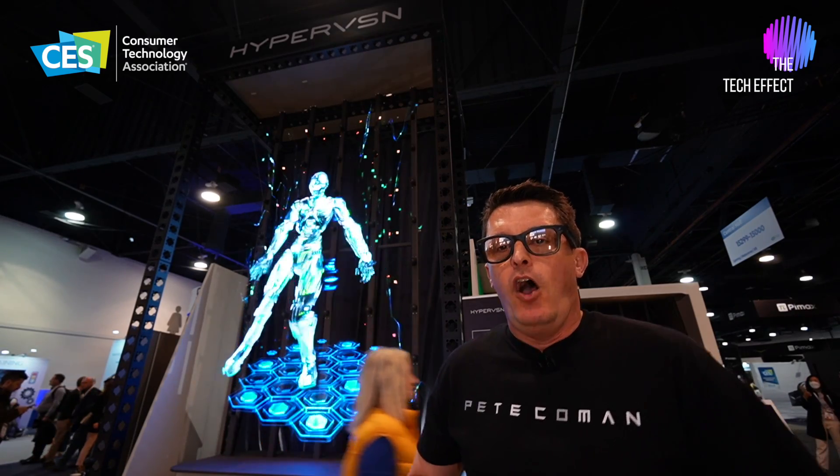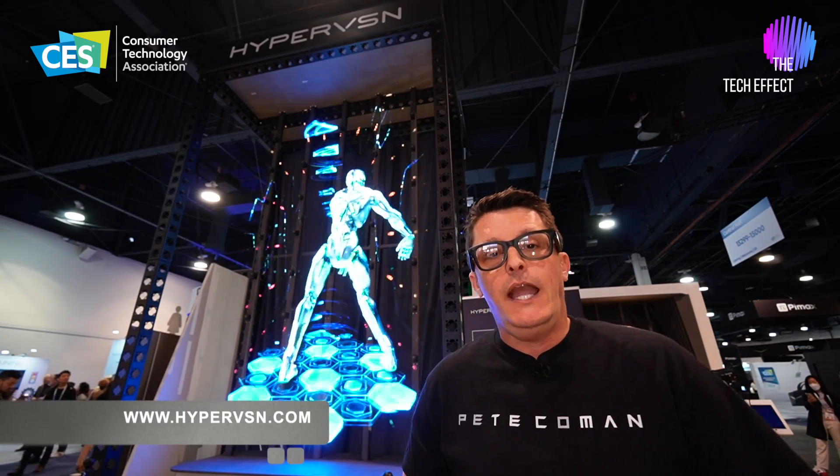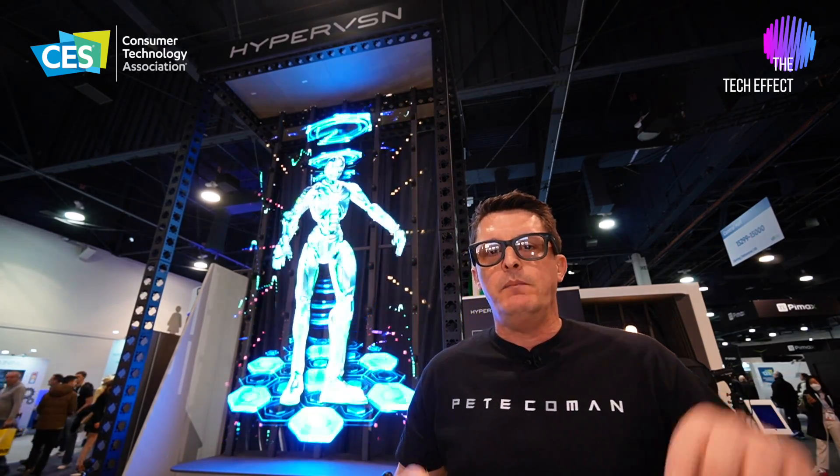If you want more information on Hyper Vision, you can head to HYPERVSN.com — that's H-Y-P-E-R-V-S-N dot com — or if you're at CES 2024, come down and check out these guys for yourself.